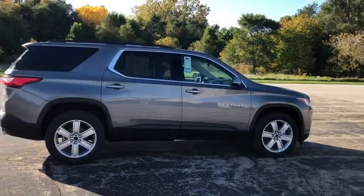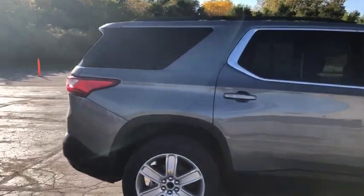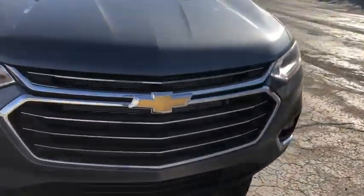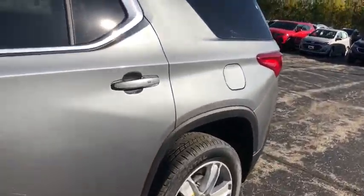Fog lights, compass, rear window defroster, security system, heated front driver and passenger seats, trip computer, power windows, panic alarm, remote keyless entry. Take this vehicle for a spin and see why so many shoppers are now proud owners.